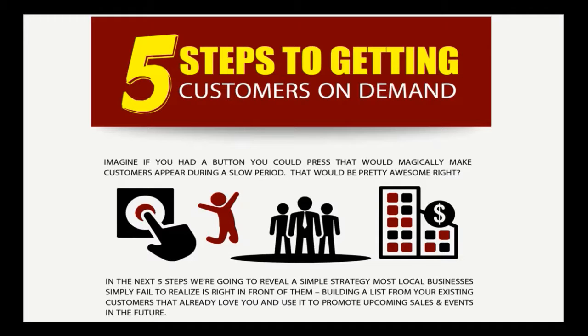As a local business owner, there's a good chance that you've experienced downtimes or slow periods where the customers aren't coming in as fast as you might like. Well, imagine that you had this easy button — this big red button that you can press and customers start to magically appear at your door. Unfortunately that button does not exist, but what does exist are five simple things that you can do to get customers on demand, almost like having that easy button.